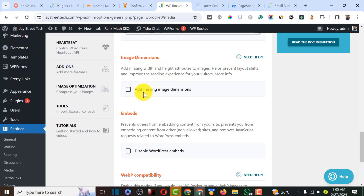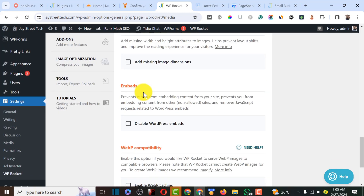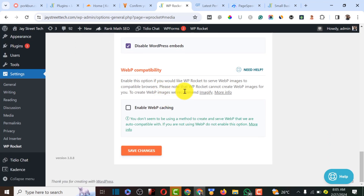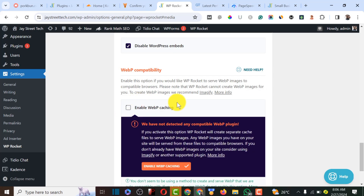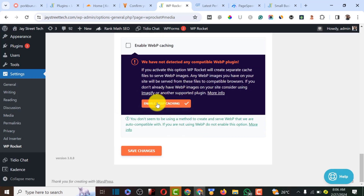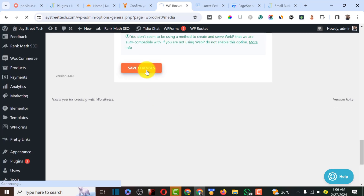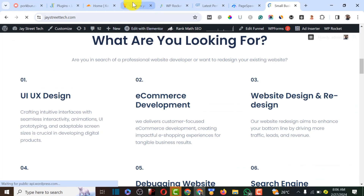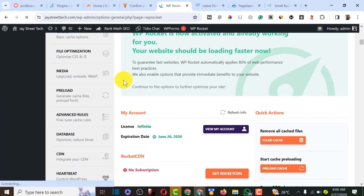For image dimensions, I'll leave that setting as-is since larger images could cause issues. I'll also disable WordPress embeds since they consume extra resources. Finally, I'll enable the WP Cache image optimization setting, which converts images from PNG to WebP format — this is optional but ensures faster loading. Save and check the website again to confirm no errors.